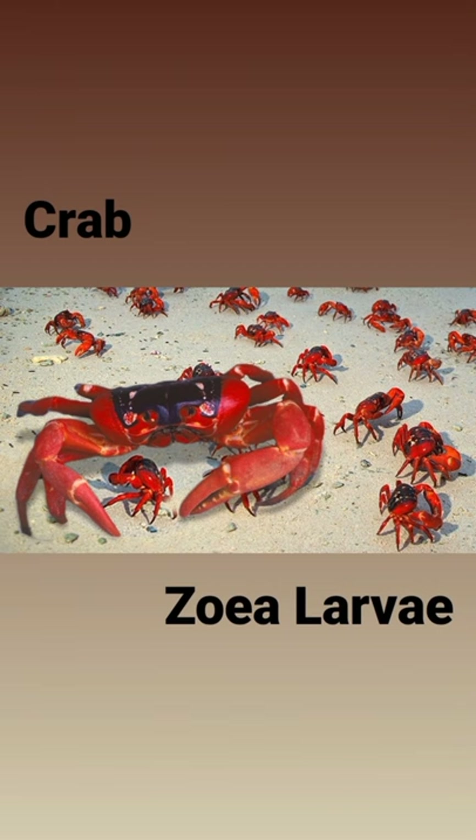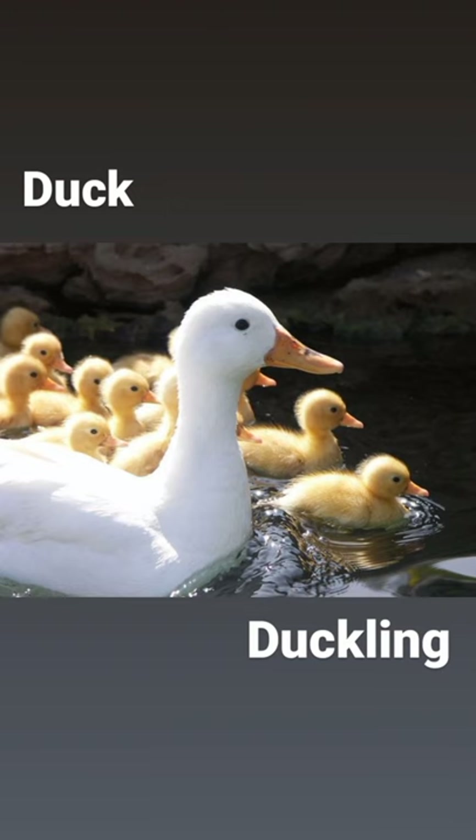Our next water animal is crab, and its baby is called zoea larva in English. Zoea larva. Our next water animal is duck, and its baby is called duckling in English. Duck — duckling.